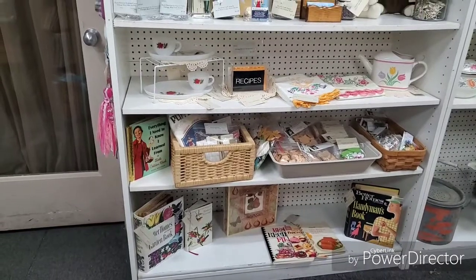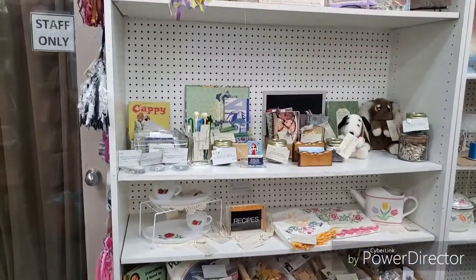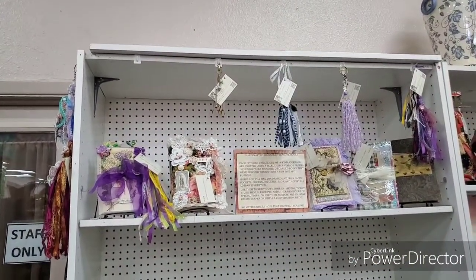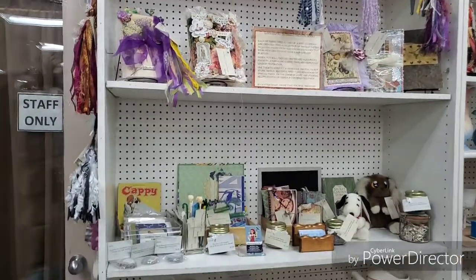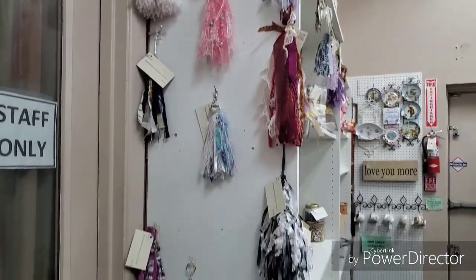I've just started putting a few things in there — there isn't too much so far. What you'll be seeing on my channel is some of my hauls being geared toward items I can put in my little booth space. The mall doesn't require that everything be antiques, which is great. That's why I have some of my journals here and, as you can see, some of my tassels here as well.